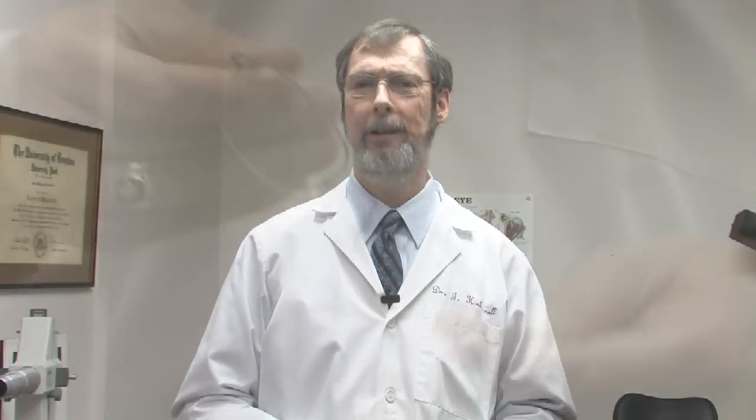I'm Dr. Jim Kirkconnell of Bellevue Eye Care Center in Nashville, Tennessee. How does one keep eyeglasses from fogging up?